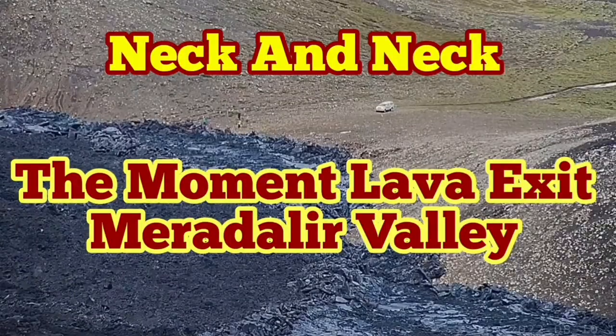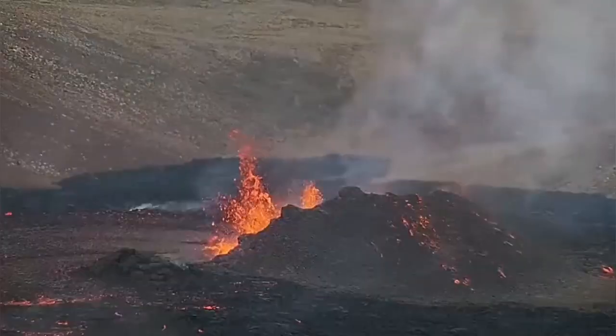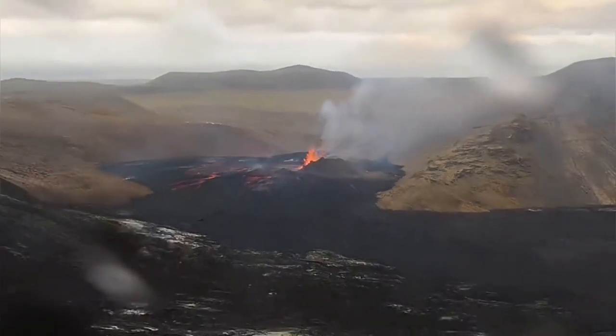This is the moment that the lava is ready to exit the Meradalir Valley. As you can see, the camera is showing the Meradalir Volcano itself. Suddenly, we notice something else.